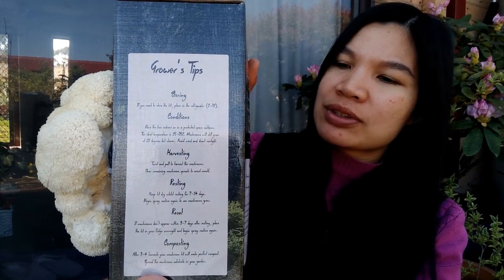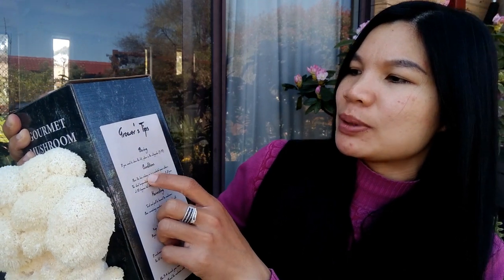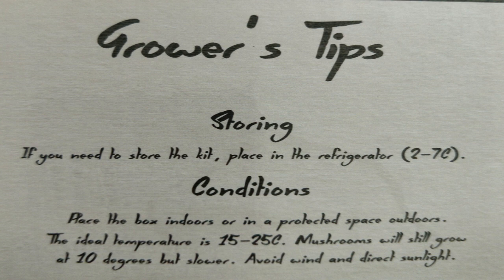In the instructions on the box, they have all kinds of growing tips. For storing, if you need to store the kit, place it in the fridge at two to seven degrees Celsius. For growing, place the box indoors or in a protected outdoor space — the ideal temperature is 15 to 25 degrees Celsius. That's why my husband waited for spring. He got it in mid-to-late winter and stored it in the fridge.